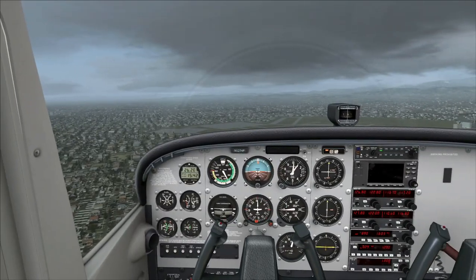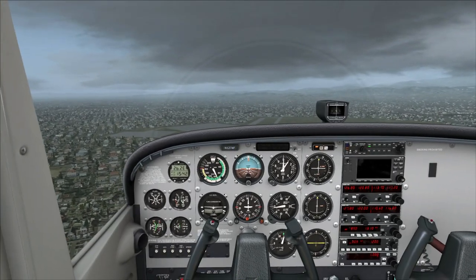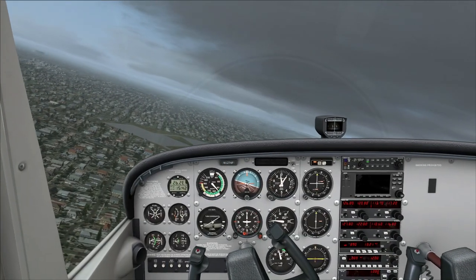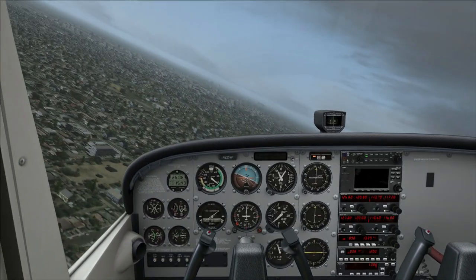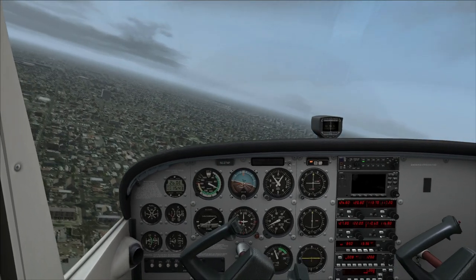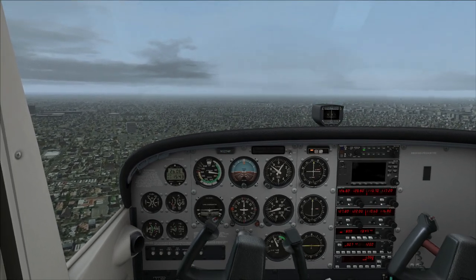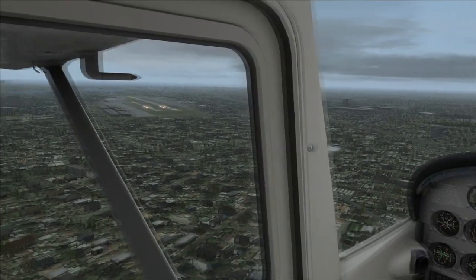Holding 1,000 feet — we are a little close. Power off now, get the speed down. Looking to get into that white arc to extend the flaps. We'll check left and start our turn, descending gently. We're in the white arc now, so first stage of flaps. Landing lights on, fuel pump on. Bringing the heading indicator to 9 o'clock puts us on base.